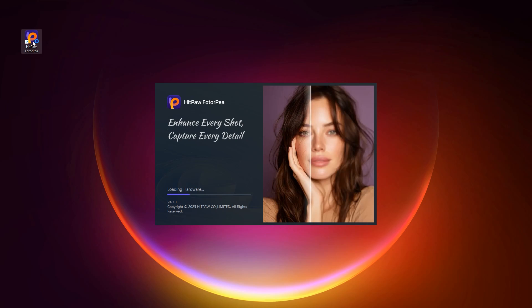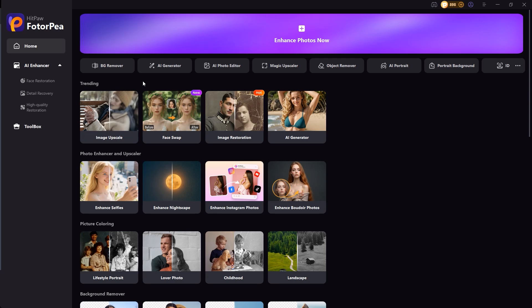HitPaw Photopea is the latest AI-powered tool of 2025, available on Windows, macOS, and even online. With just one click, you can enhance sharpness and reduce noise with general and denoise models, restore facial detail with Face Model, colorize black and white photos using Colorize Model, fix dark shots with Low Light Model, remove scratches via scratch repair, remove backgrounds instantly and create ID photos, face swap, and AI-generated portraits.